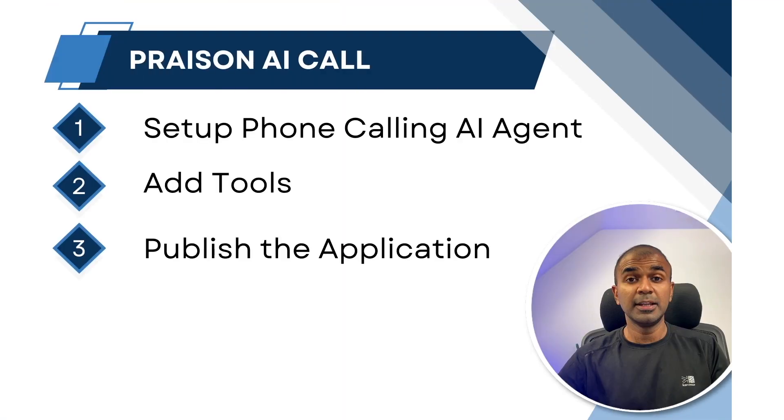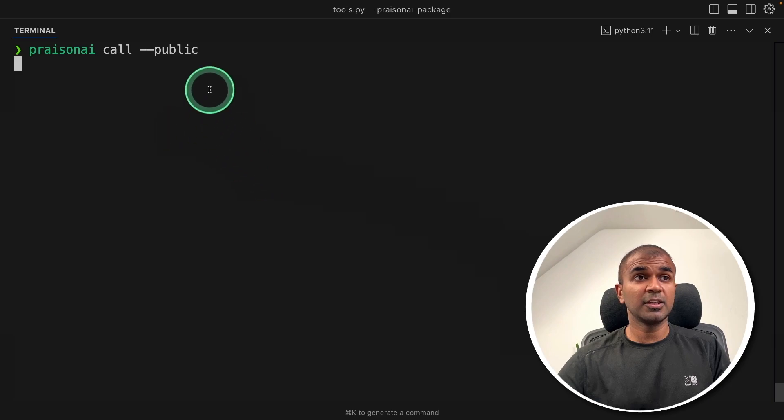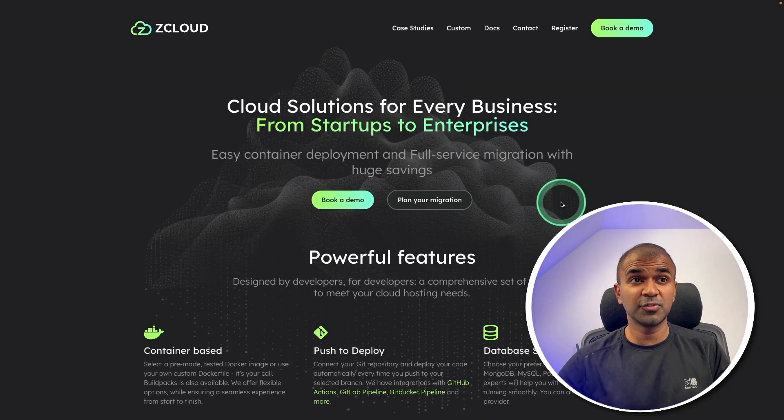It's also able to delete events. Now the final step: publishing this application. The issue is you can't run this 24/7 locally on your computer. But what if you want to handle calls 24/7? That's when we publish this in the cloud. We have an easy solution — ZCloud, who is the sponsor of this video — and we are going to publish this application on their server.